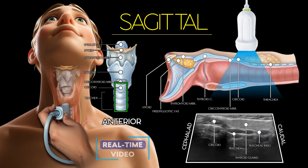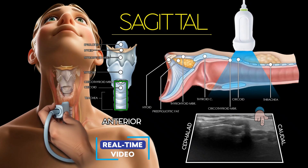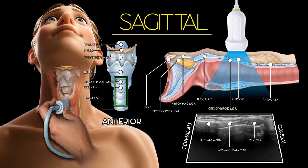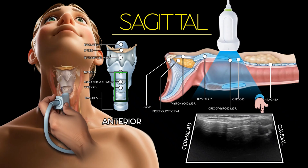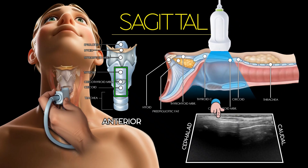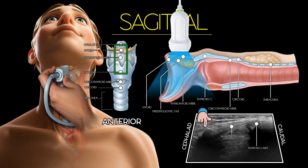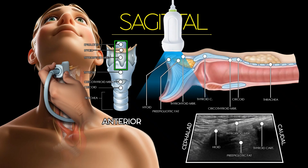The scan begins caudally at the cervical trachea, where the hypoechoic tracheal rings and central anechoic air column are identified, often accompanied by posterior reverberation artifacts. Moving cranially, the thyroid isthmus appears anterior to the trachea with homogeneous echotexture. The cricoid cartilage is visualized as a curved hyperechoic structure with posterior shadowing, followed by the thyroid cartilage, which presents as a V-shaped echogenic outline. Superior to this, the thin echogenic thyrohyoid membrane is seen, leading to the hyperechoic hyoid bone, which casts a strong acoustic shadow. This sagittal approach provides valuable anatomical orientation of the anterior airway.